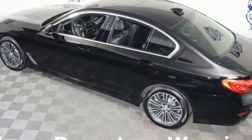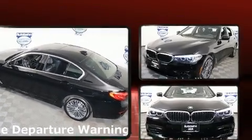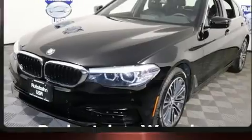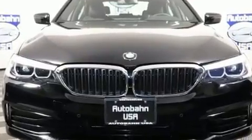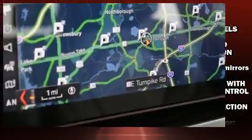BMW infused the interior with top shelf amenities such as front and rear reading lights, speed sensitive wipers, automatic temperature control, power moonroof, turn signal indicator mirrors, and a blind spot monitoring system.